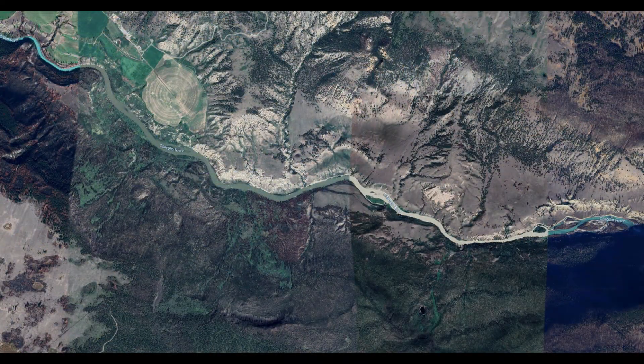It's crucial to avoid the Chilcotin River downstream of the landslide, as it is currently dry — but a sudden surge of water could occur unexpectedly.